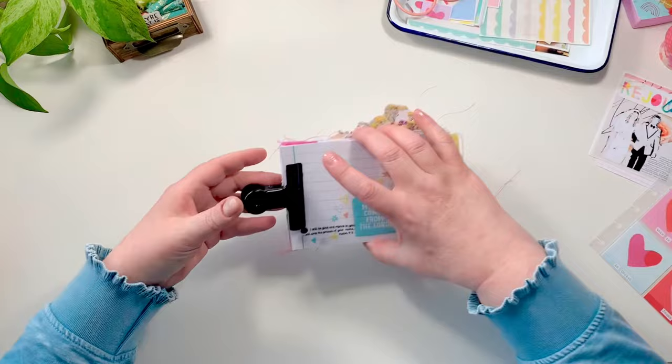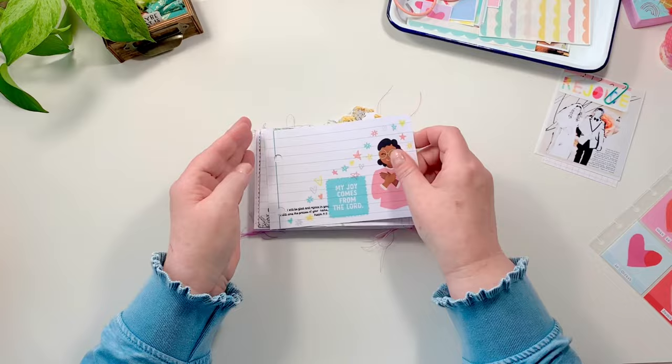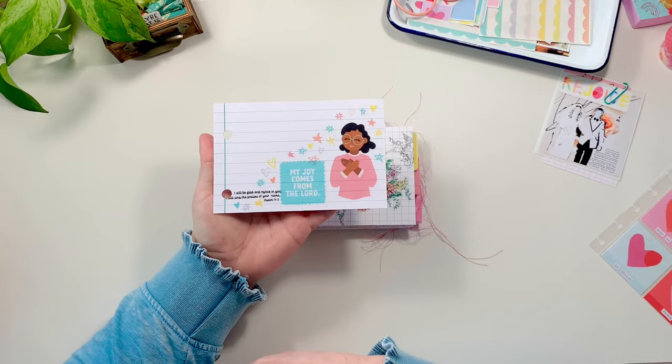Last but not least, here's a little ring book I'm putting together. I wanted to share this outside the ring so you could see how you could just use these cards. You could put them in a gift Bible, any Bible, a Happy Planner, a journal — really anything you want. You could take these cards and do anything with them.